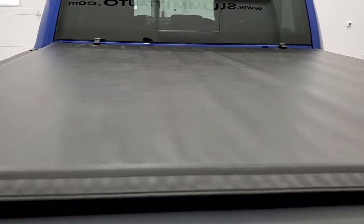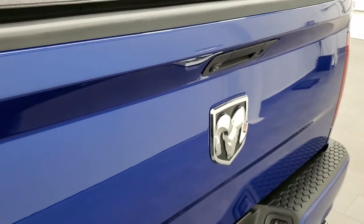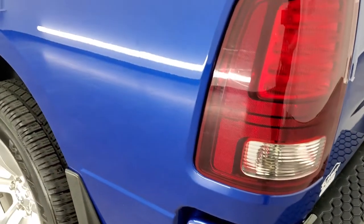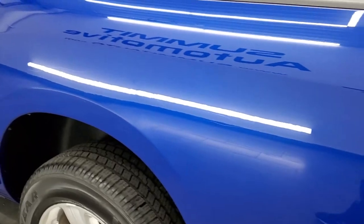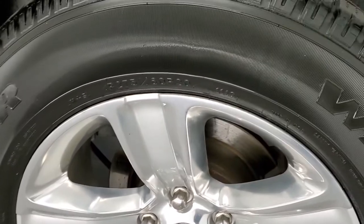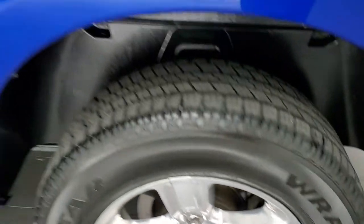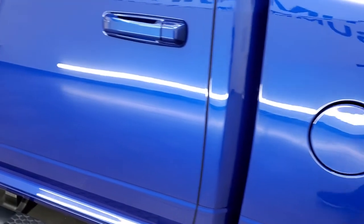The tailgate is in really nice shape as well, and it has a Lund soft tonneau cover — no rips or tears on that. It comes with a very nice spray-in bed liner and the bed is in really nice condition as well. The tailgate shuts nice and solidly; it is a locking tailgate and has a backup camera on it. Going down the driver side, just as clean as the passenger side — no dents or dings on that box. For full disclosure, this back corner is in nice shape as well.